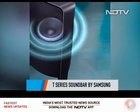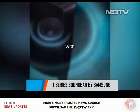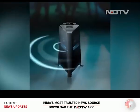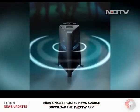The T-series soundbar offers crisp 3D surround sound, can be connected through an HDMI port, and also features Dolby Atmos. This starts at Rs. 10,990.